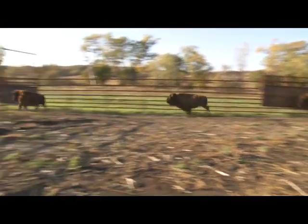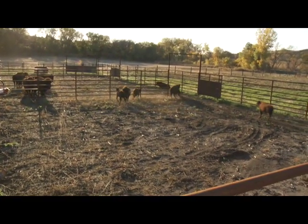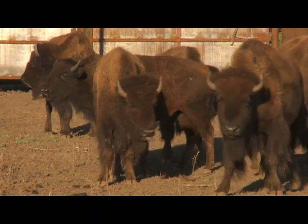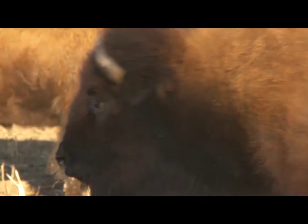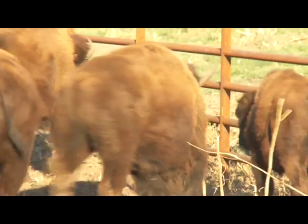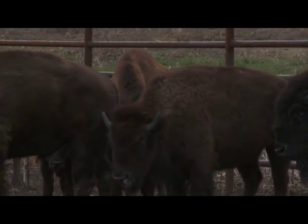Large-scale prairie restoration efforts are working in Iowa. This herd will soon be able to roam a 3,000-acre pasture. The original tall grass prairie is one of North America's most endangered ecosystems — less than 1% remains. But continued commitment to the program at Broken Kettle Grasslands will mean that the rumble of bison on the prairie in Iowa will be heard for generations to come.